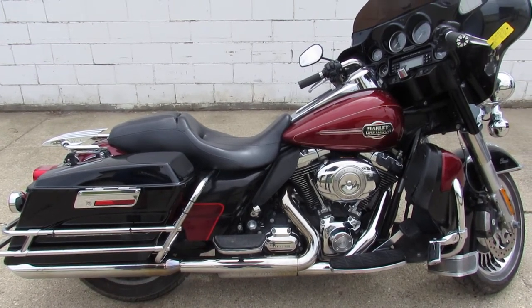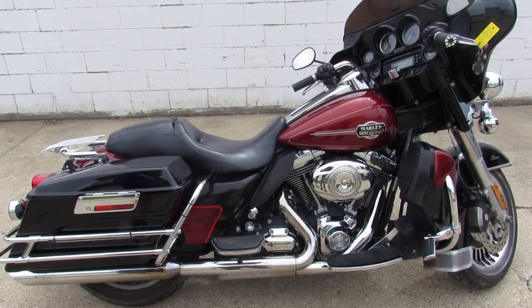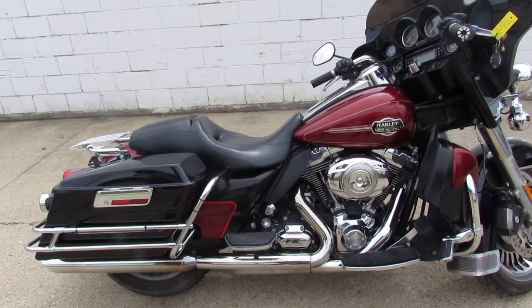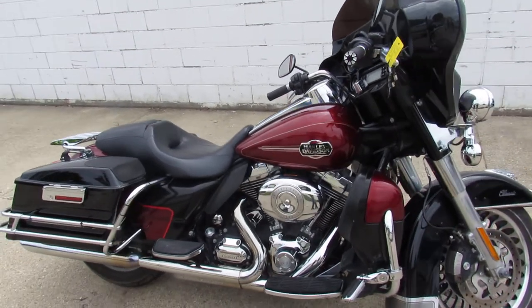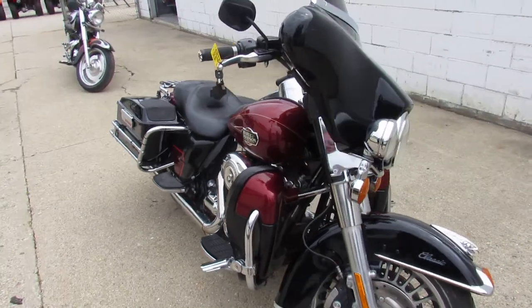Hey guys, this here is one of our 600 used motorcycles in stock. This is a used 2010 Harley Alta Classic for sale. It's all stock, but it has speakers in the saddlebags, stereo sounds great, and the bike runs strong. Needs nothing.